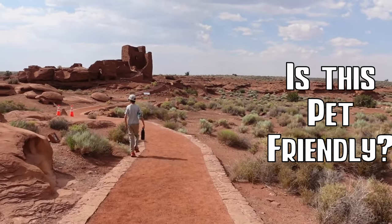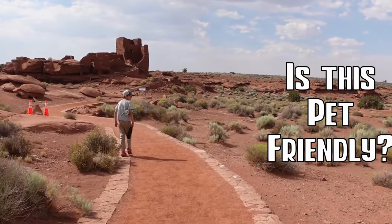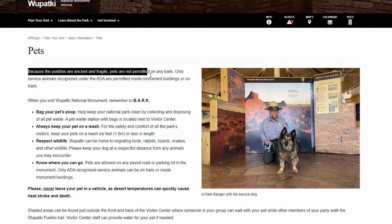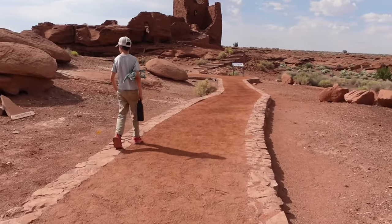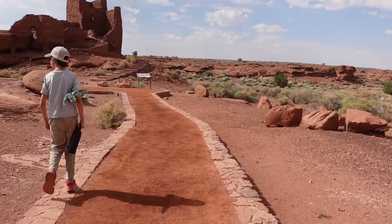A note for anyone bringing pets on this trip: your pets will not be allowed on any of the dirt surface trails within Wupatki National Monument. Animals are restricted to the pavement surfaces only, in the parking lots. So for anyone with a pet, it's best you leave them home on this adventure.